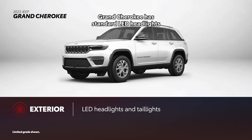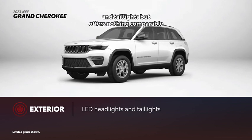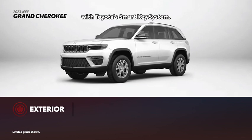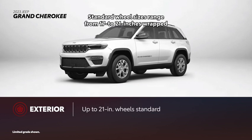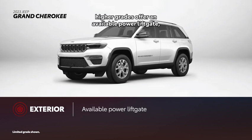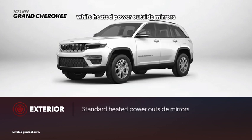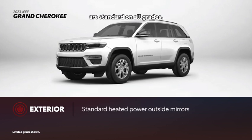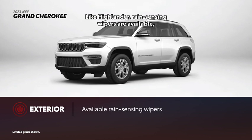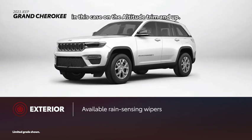Grand Cherokee has standard LED headlights and taillights but offers nothing comparable with Toyota's smart key system. Standard wheel sizes range from 17 to 21 inches wrapped in regular all-season tires. With Grand Cherokee, higher grades offer an available power liftgate, while heated power outside mirrors are standard on all grades. Like Highlander, rain-sensing wipers are available, in this case on the Altitude trim and up.